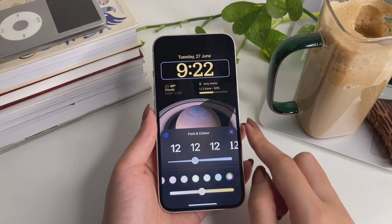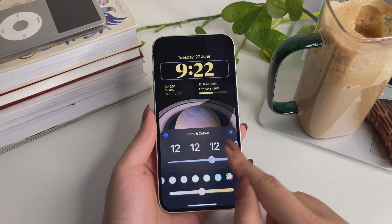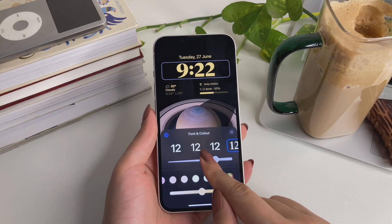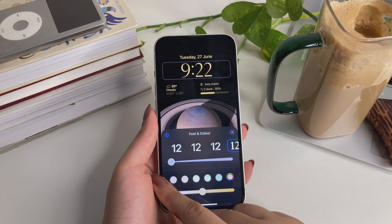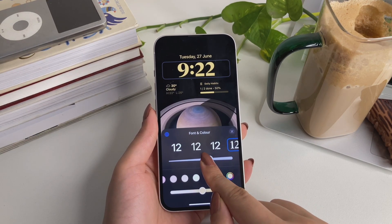When it comes to wallpapers, besides the new planets in the astronomical section, you can now also decide the boldness of the time font — from very slim to very bold. It's great that we can customize that now.